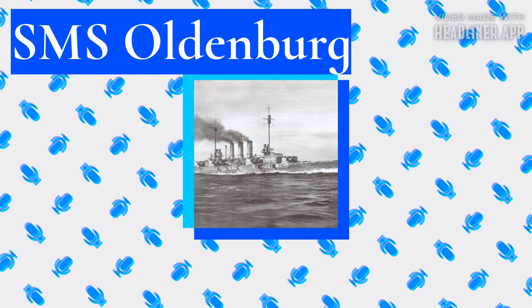Oldenburg was ordered by the German Imperial Navy under the provisional name Ersatz Frithjof as a replacement for the old coastal defense ship Frithjof. The contract was awarded to the Schichau-Werke shipyard in Danzig under construction number 828. Her three sisters had been ordered for 1908, but because of budget constraints, Oldenburg's order was delayed to 1909. Admiral Alfred von Tirpitz gave the contract before the 1909 budget had been approved, and the shipbuilder began stockpiling materials — giving the impression that Germany was building more battleships than publicly admitted, which prompted a naval scare in Britain.